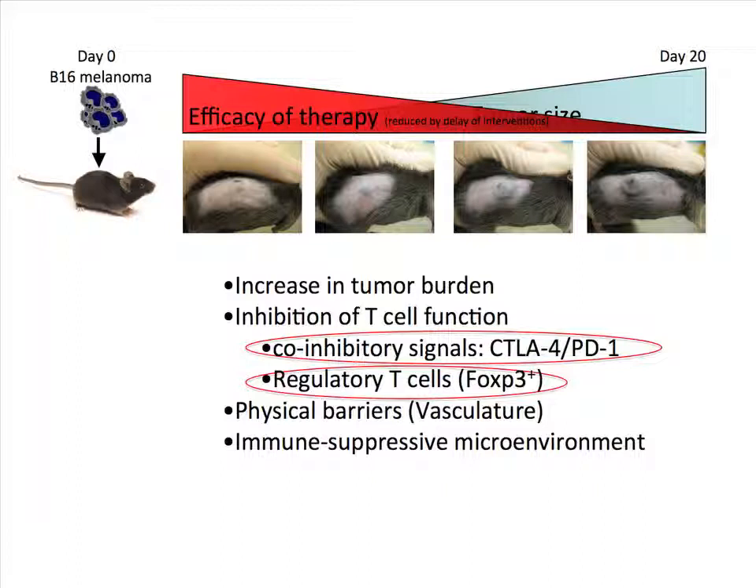One of the biggest challenges is that as a tumor progresses and gets bigger, the efficacy of therapies are significantly reduced. One obvious reason would be the increase in tumor burden, so it's harder for the few immune cells that can recognize cancer to target that huge amount of growing cells. But really what we're interested in are other things that come up, particularly within the tumor microenvironment, like the inhibition of T cell function. Two very important molecules controlling T cell function are CTLA-4 and PD-1, and I'm going to talk particularly about CTLA-4.